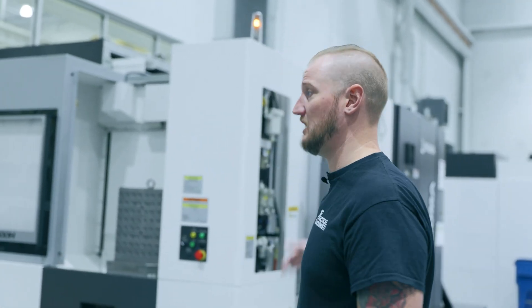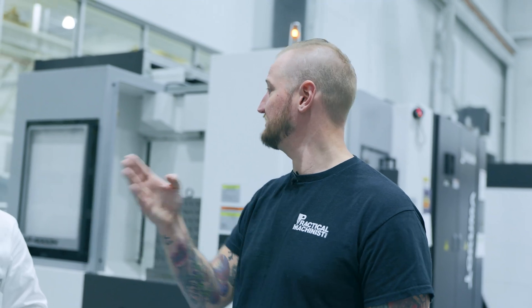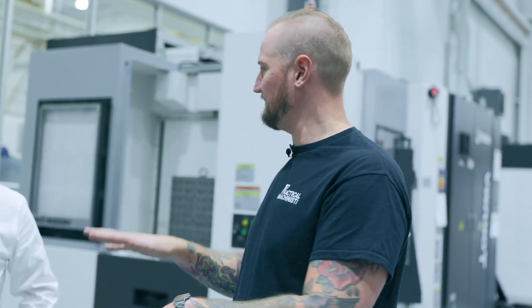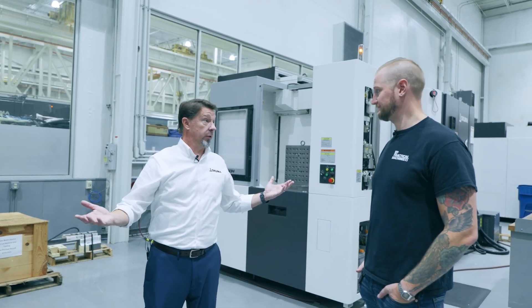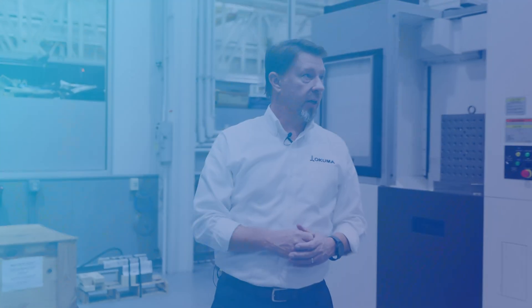If you want to put a robot on the front you can. If you want an entire wall of your shop for all your pallets, you can do that. And if you just want a machine, you can do that too. The flexibility and the number of options is incredible. Okuma's corporate tagline is 'open possibilities,' and that really defines what we do here — most of the time you're only limited by your imagination.